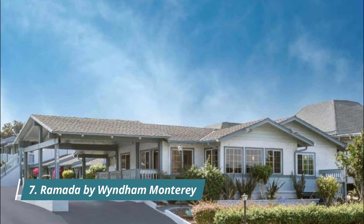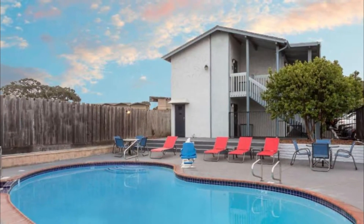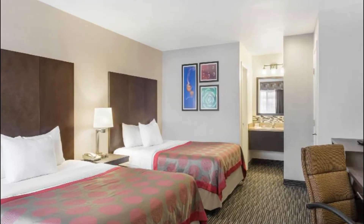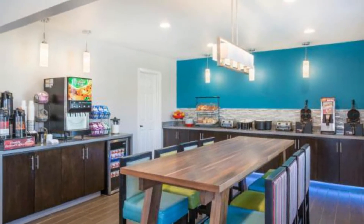Number seven: Ramada by Wyndham Monterey. Ramada by Wyndham Monterey is minutes from the Monterey Bay Aquarium. Guest rooms include free wi-fi. A seasonal outdoor pool is available from April through October. Every room includes a microwave, a coffee machine, and a refrigerator. A TV with cable channels and a telephone are also available.